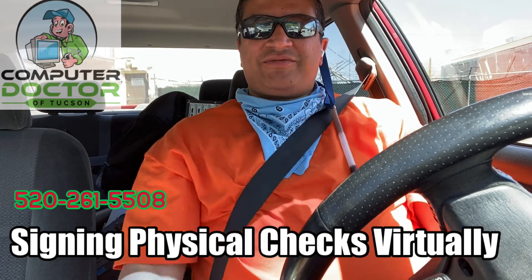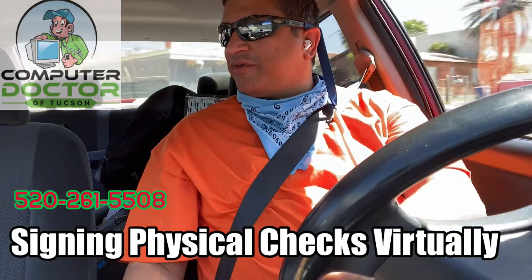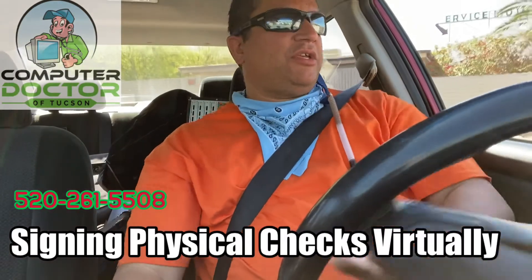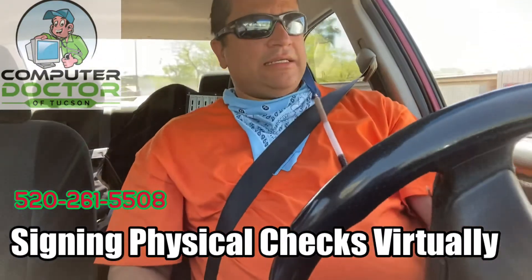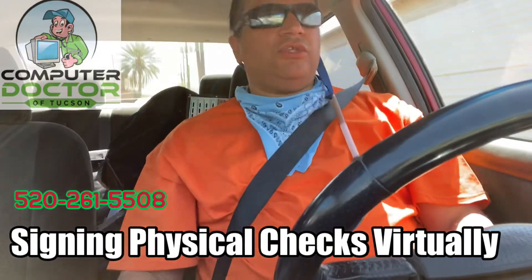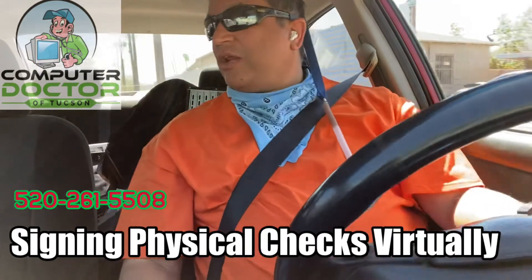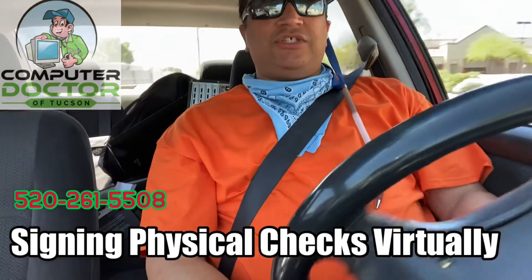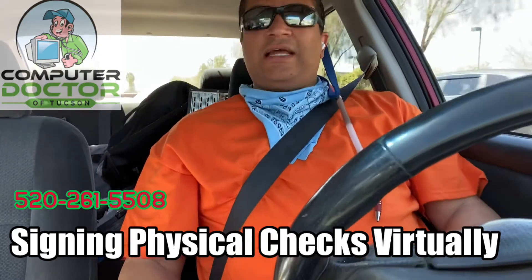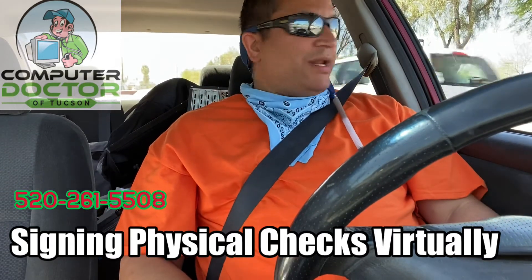Hello everyone and welcome to another episode of the Computer Doctor Show. While I am on my way to my first call, I thought I would make this video and talk a little bit about off-site printing and running an office even if you are in different offices — how you can intercommunicate with your team through technology even if you are not working in the same physical office. This has come up more recently because today in April 2020,